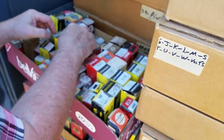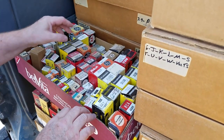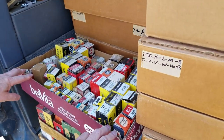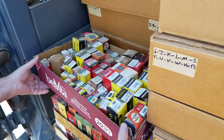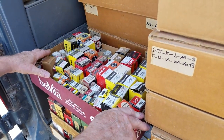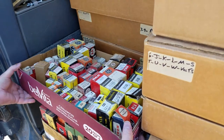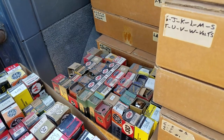The tube numbers have some significance too. The first number is generally the filament voltage, and the last number is the number of elements — I think it's the number of grids and the plate, or maybe just cathode, grids, and plate.